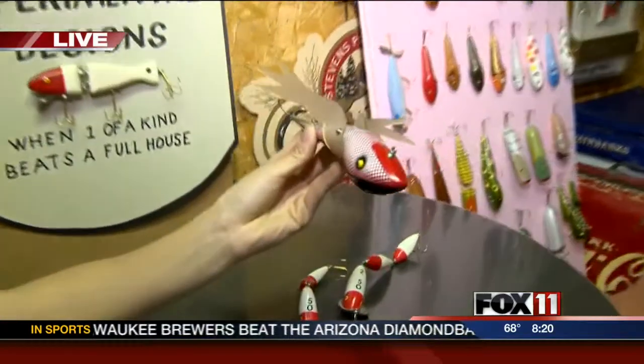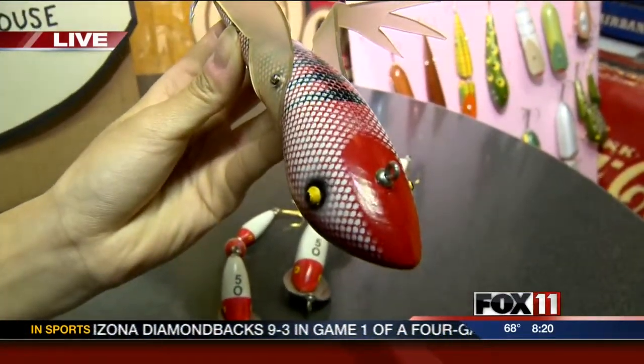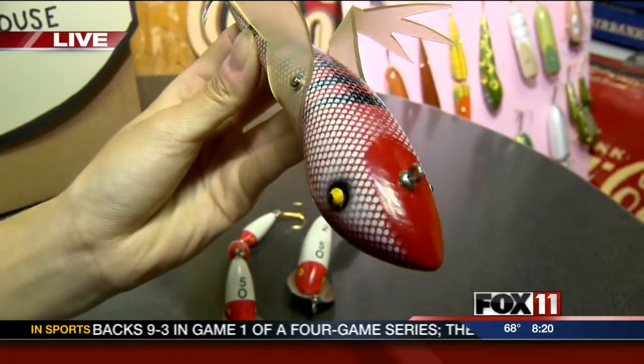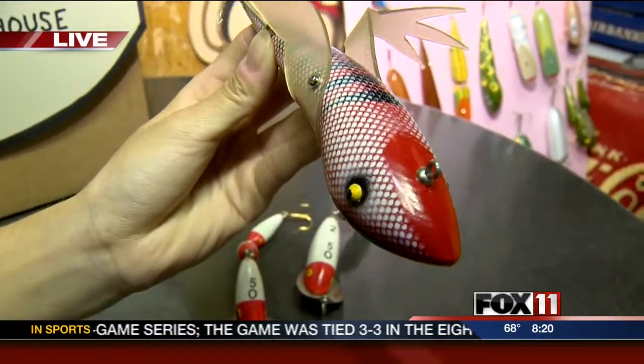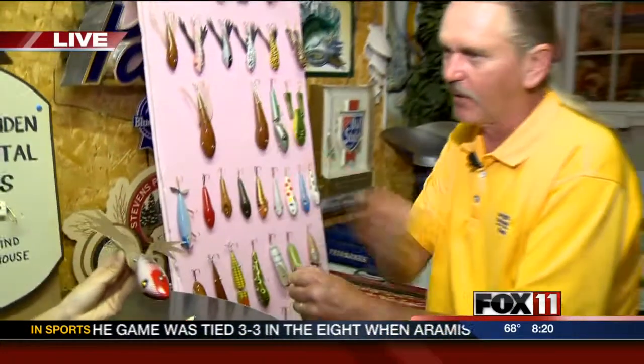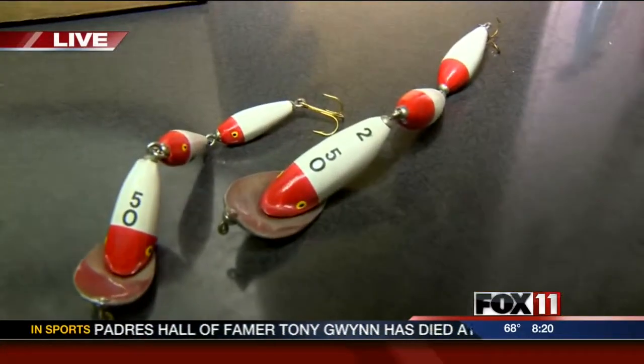To get a cool texture in the paint, Dennis wrapped the lure with a mesh sack from the grocery store — the kind tangerines come in — pulled it tight, and hit it with a spray bomb. He doesn't use an airbrush but gets great results that way.